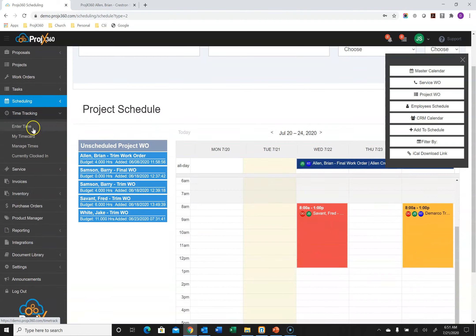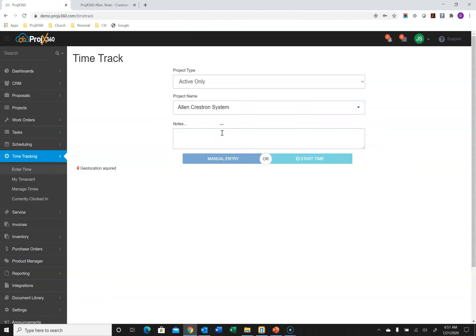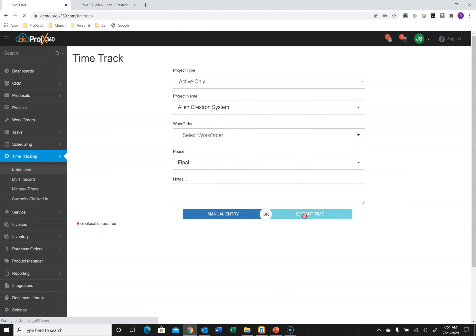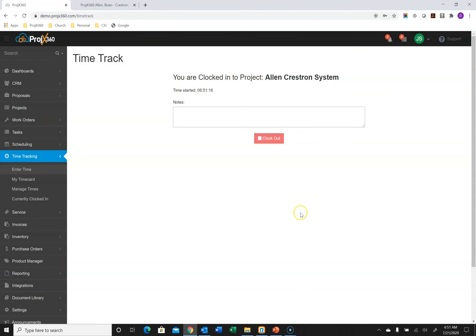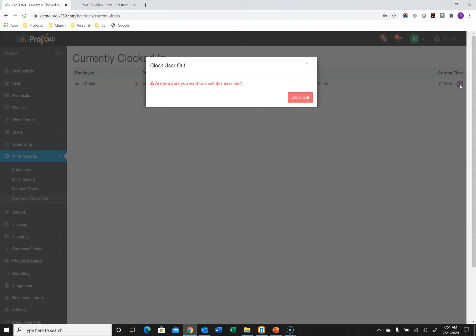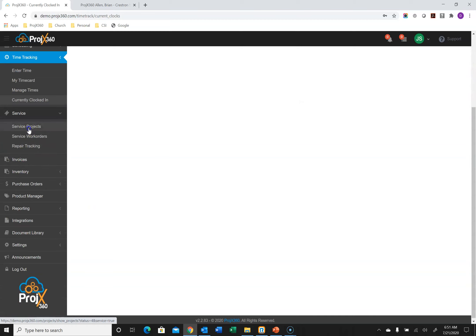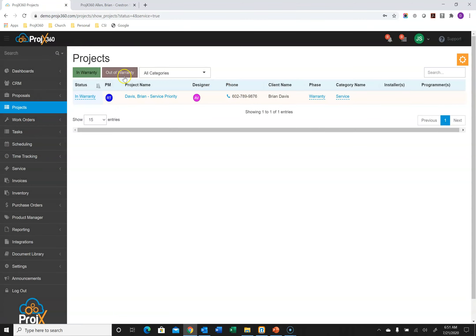Going into time tracking — we talked about tracking time against a work order, but we don't always have a work order. So we have an Enter Time section where you just grab the project you're working on and the phase, and hit Start Time. We also have a Currently Clocked In view showing a list of all your employees, the project they're clocked into, the phase, the date and time they clocked in, and a live running clock. If you need to clock someone out, you can do so right from here. You can also filter your service projects by what's in and out of warranty.